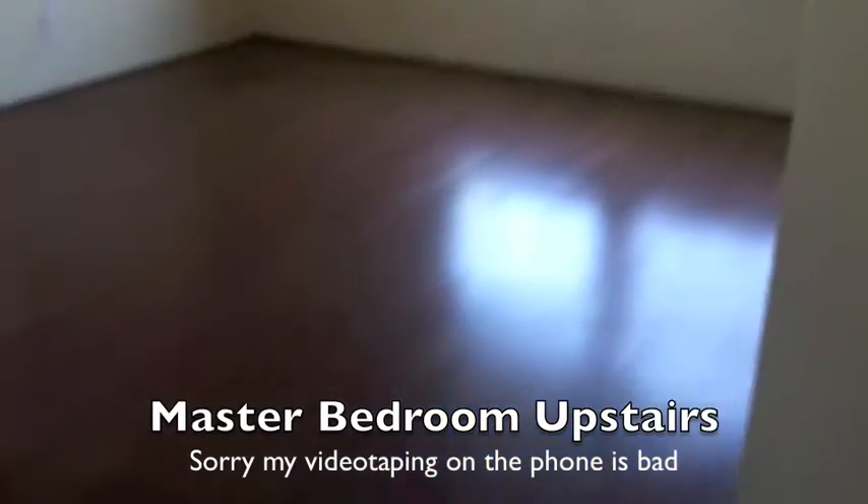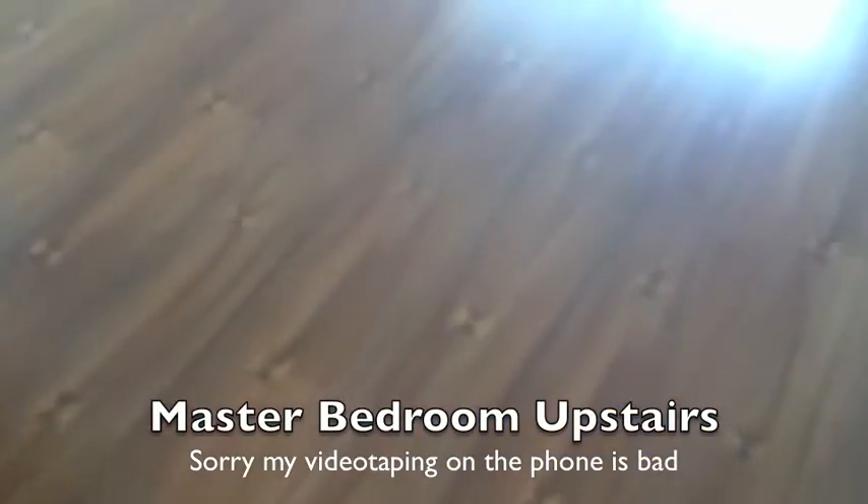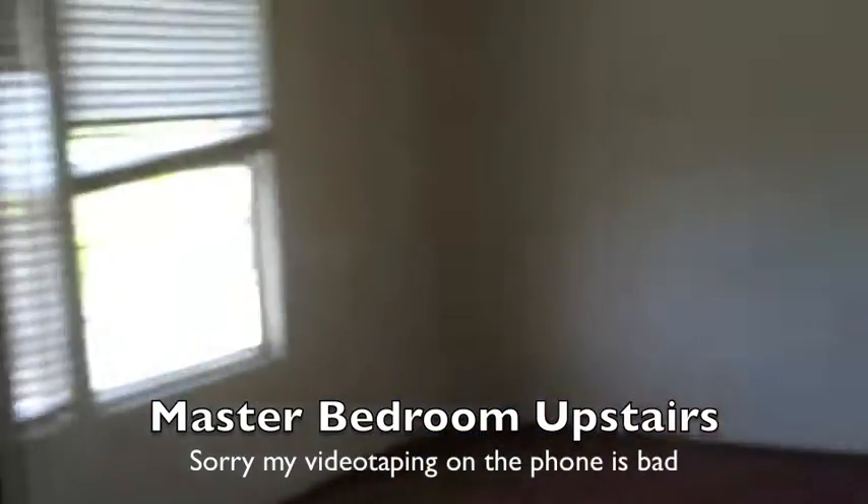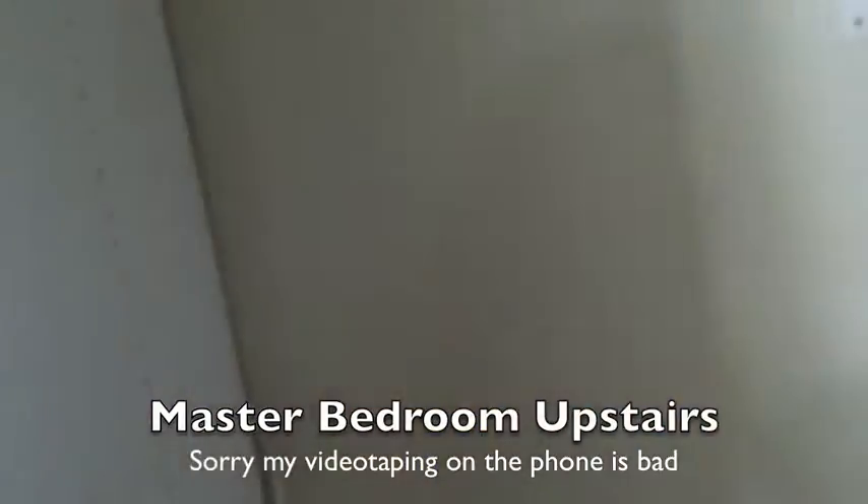Going into the master bedroom — the floor is beautiful. There's a big closet with built-ins. It is laminate; they're all laminate, which is why the one downstairs is peeling.